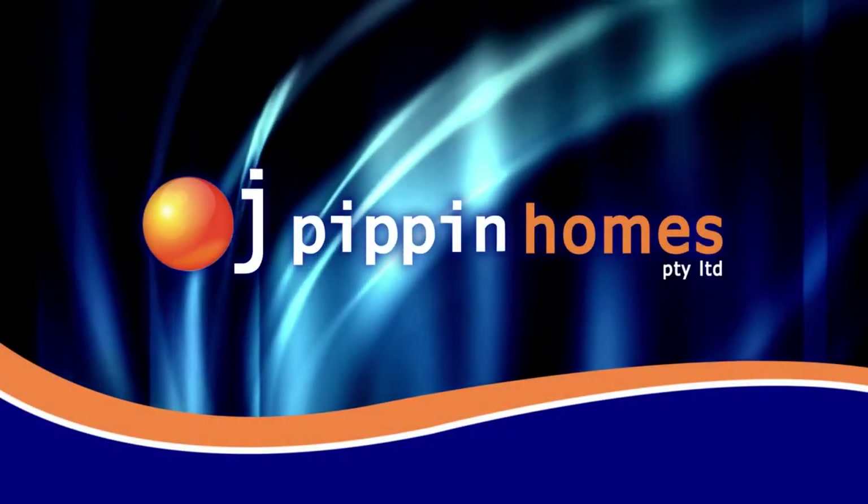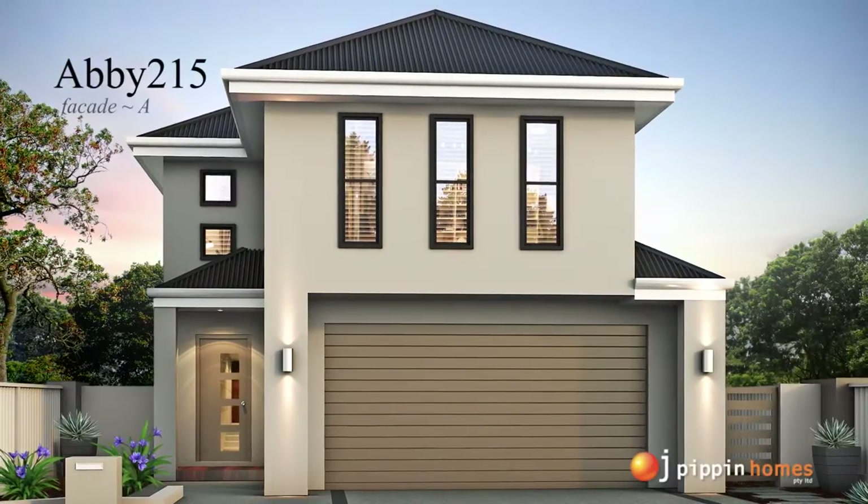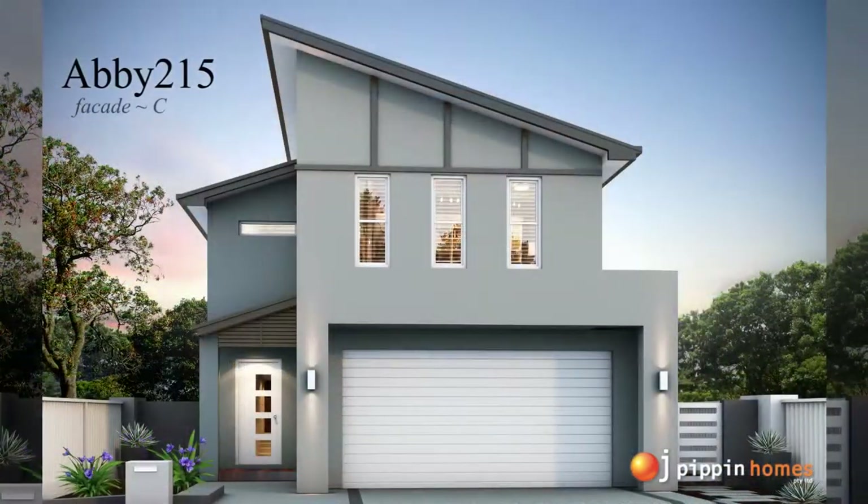At OJ Pippin Homes we provide full turnkey packages on all of our home builds, ready for you to move into. Today we take you through the floor plan of the Abbey 215 design.